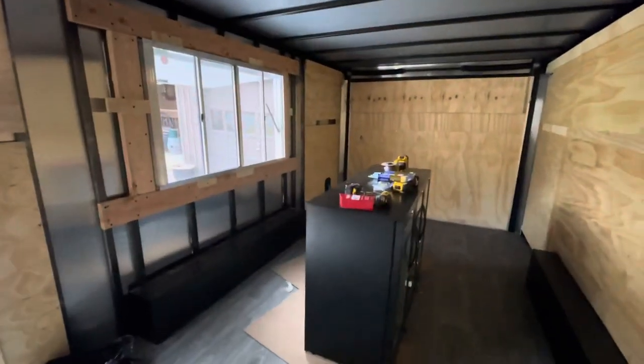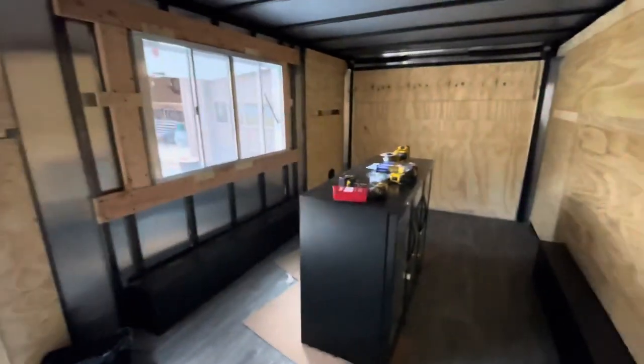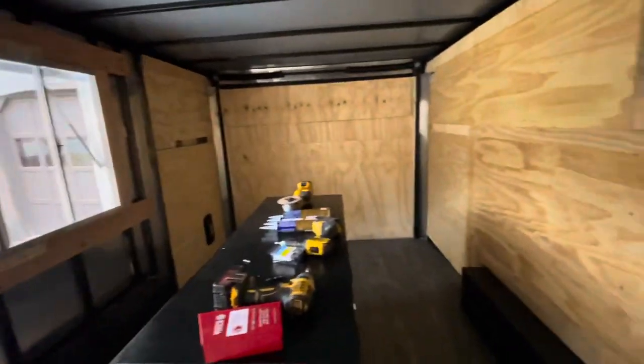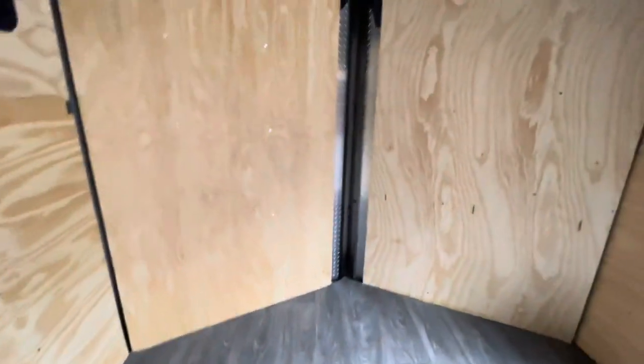So what we have here is an 8-foot by 20-foot trailer. What's really nice about the trailer is we have all this space to work with. We don't have seats to worry about, we don't have an engine taking up space — it's just all usable space to do coffee trailer things.